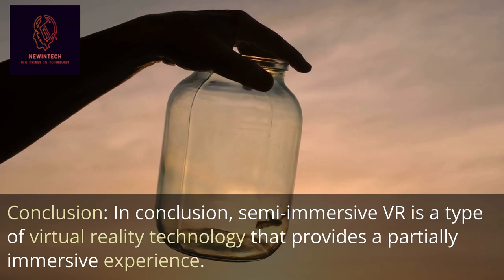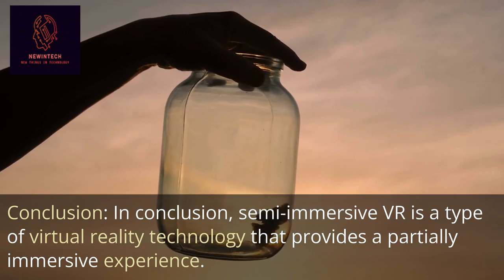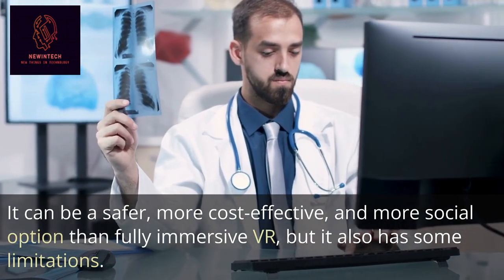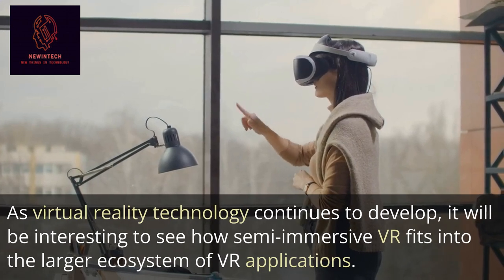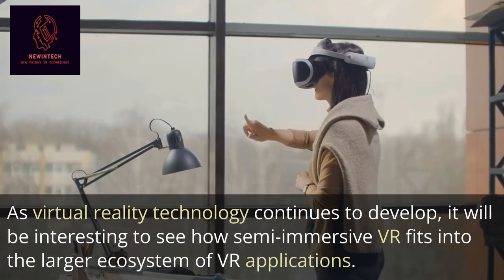In conclusion, Semi-Immersive VR is a type of virtual reality technology that provides a partially immersive experience. It can be a safer, more cost-effective, and more social option than fully immersive VR, but it also has some limitations. As virtual reality technology continues to develop, it will be interesting to see how Semi-Immersive VR fits into the larger ecosystem of VR applications.